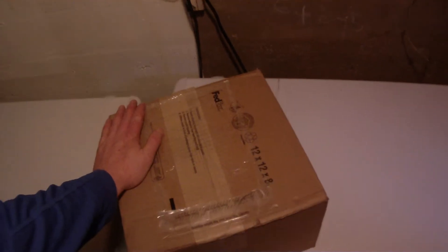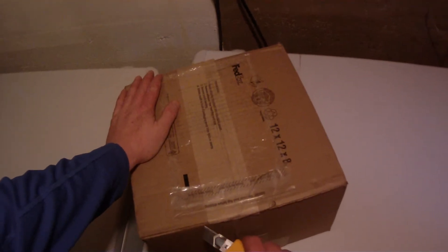Hi, this is Kia Buckets with another unboxing video from fairmarkerbids.com. I've got a parcel in the mail today and I'm going to open it up and see what it is.